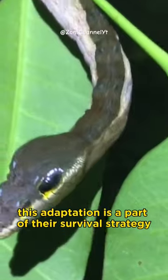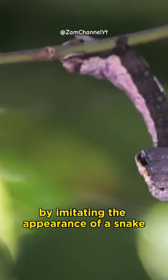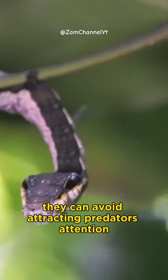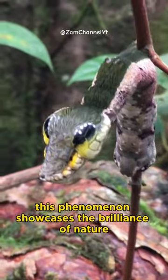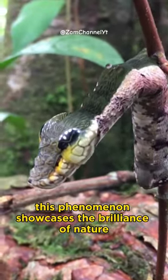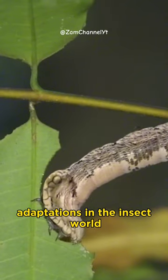This adaptation is a part of their survival strategy. By imitating the appearance of a snake, they can avoid attracting predators' attention and also deceive their prey. This phenomenon showcases the brilliance of nature in creating intriguing and unique adaptations in the insect world.